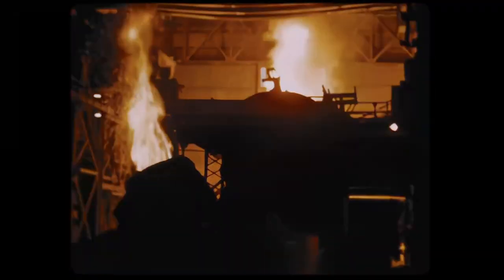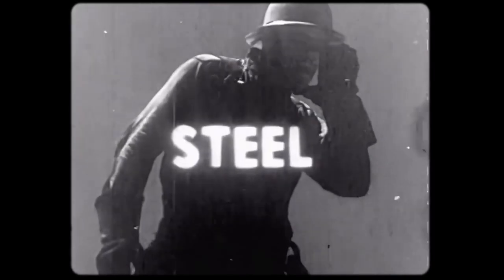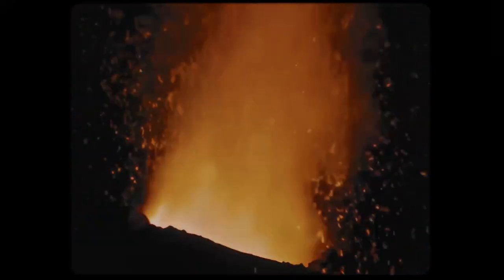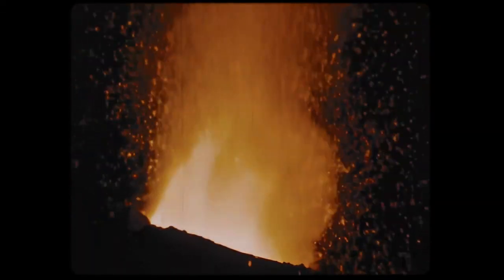It shoots skyward with blazing brilliance. The process changes the iron into steel. A long line of furnaces holds steel in the making — steel that will someday enter your life, perhaps carry you safely on some journey.